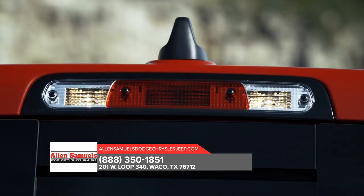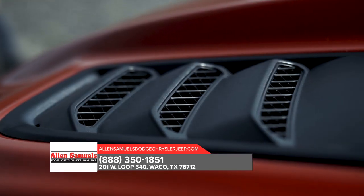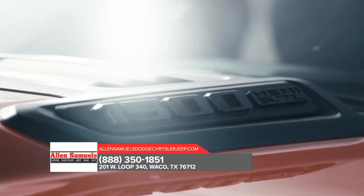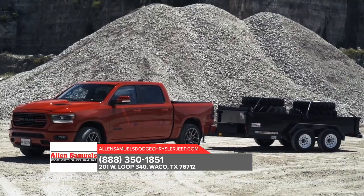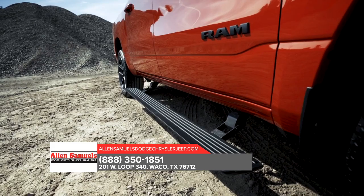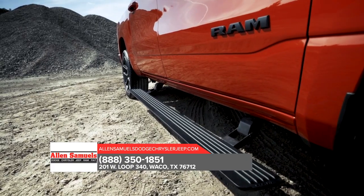The all-new RAM 1500 simply has no competition — loaded full of best-in-class stats and available class-exclusive features, it's easy to see why the RAM 1500 is the best. Think heritage RAM brand style with all-new appeal.